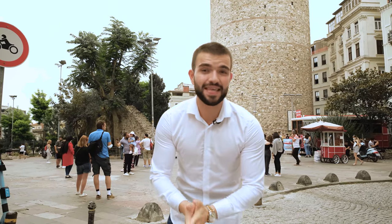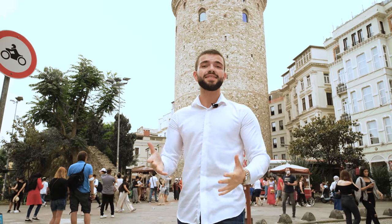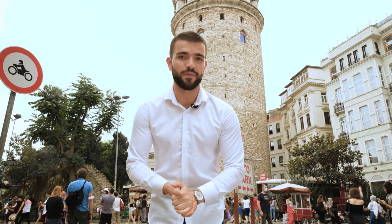Look over there — look at this beautiful view in this beautiful city. We are here in Taksim, the apple of the eye of Istanbul, one of the best places you'll ever see. If you don't believe me, come over and see it for yourself. Today we're going to be going to the best and newest project in this area. Are you ready? Because I am. Let's go.